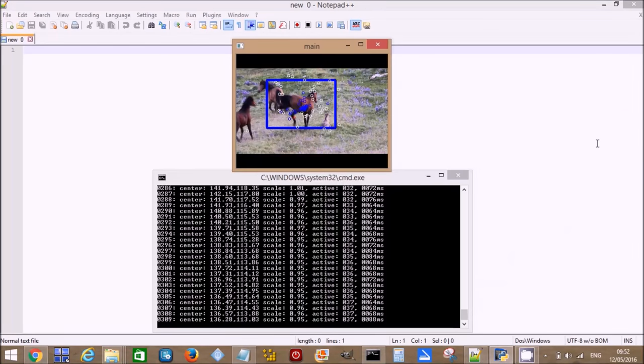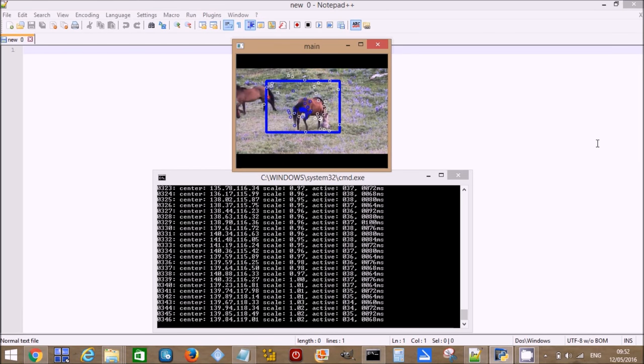HABIT is the Horse Automated Behaviour Identification Tool. It's going to be a piece of software — or a range of software tools and libraries — that will automatically identify horse behaviours from watching video, ideally unconstrained video: video that's actually been shot by the average user on their phone, so it might be the kind of thing you'd see on YouTube.